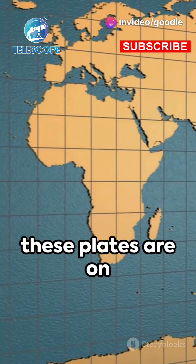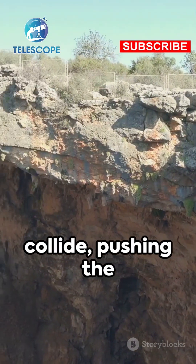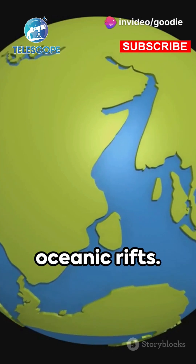Fast forward, and these plates are on the move, floating on the semi-fluid layer beneath. As they drift, some collide, pushing the Earth upward and forming towering mountains, while others pull apart, creating gaping oceanic rifts.